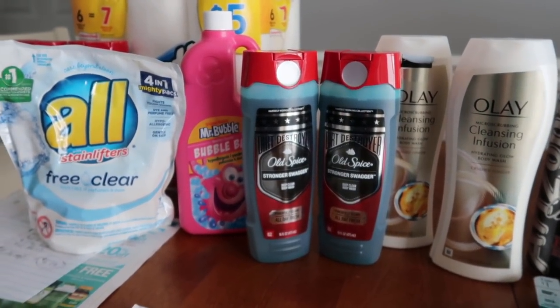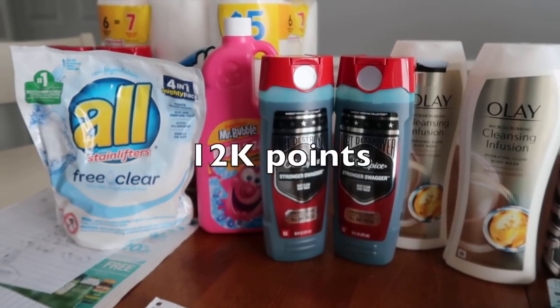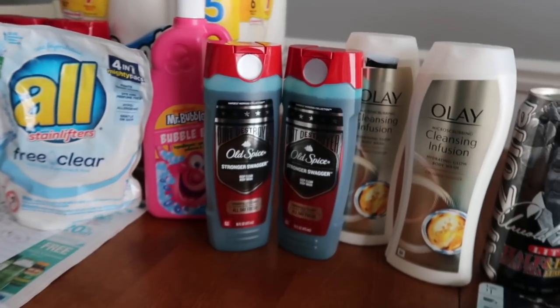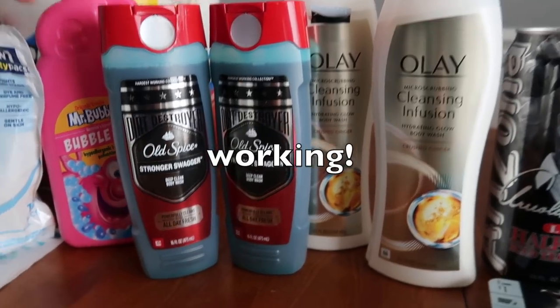I did let go of $15 in register rewards, but I flipped it into dollars worth of points, which is kind of smart. It wasn't a bad deal at all, and I'm absolutely delighted that this clearance body wash is in fact working.